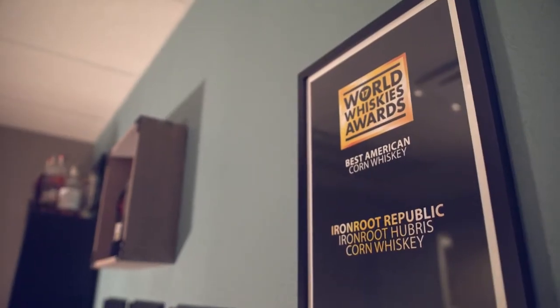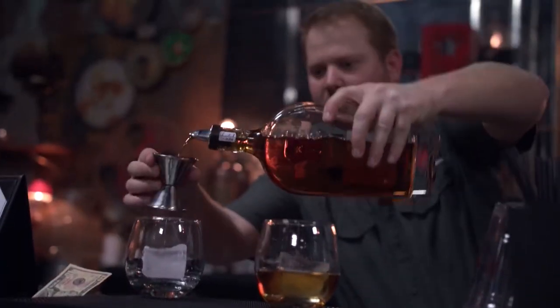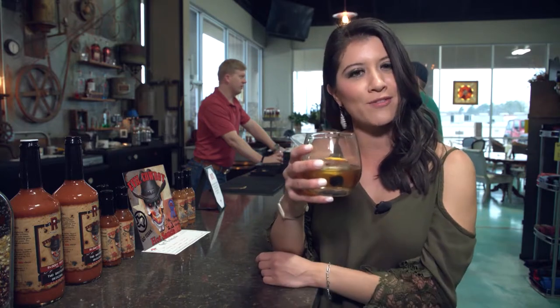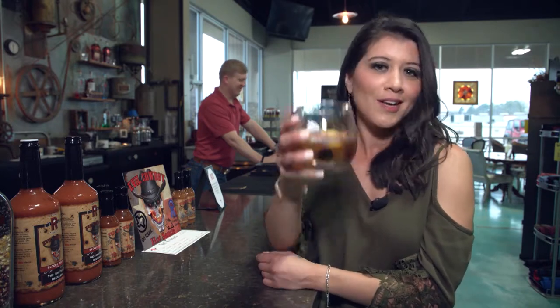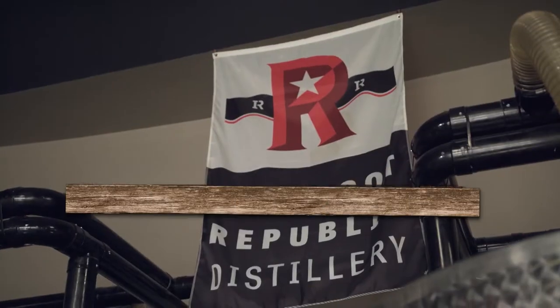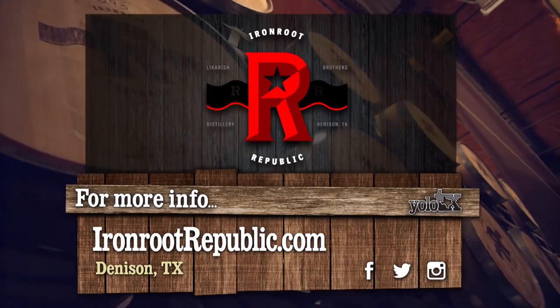That is whiskey y'all! It's pretty rare when you can say you've had the best in the world of something, but that one little sip made the whole trip worth it. If you're ever in the Denison area, make sure to check out their whiskeys — maybe have an old fashioned. Thank you so much to Jonathan for having us out and showing us around. In the meantime, we're just gonna have a drink and call it a day. Cheers! Want to learn more about Iron Root Republic and their line of whiskey and spirits? Visit ironrootrepublic.com.